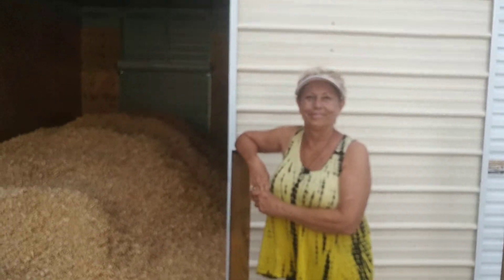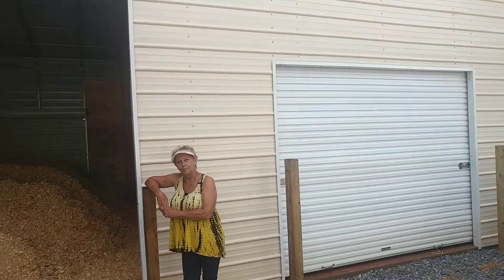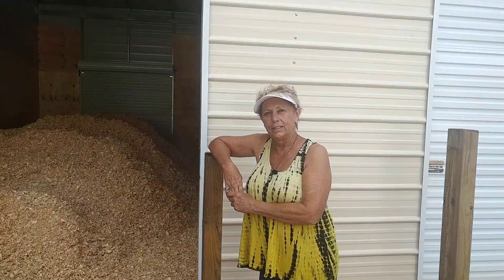Hi, Vicki. Hi. Tell us, we have this barn here that you got from Eagle Ridge Buildings. What do you think of the barn? How is everything getting it put together?